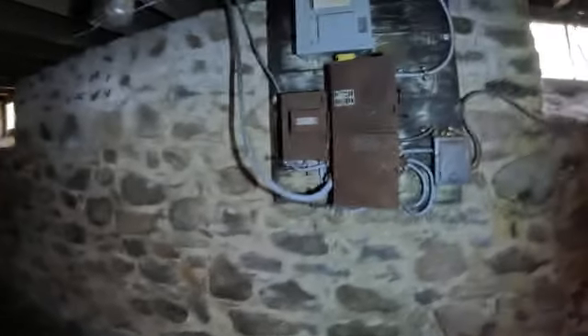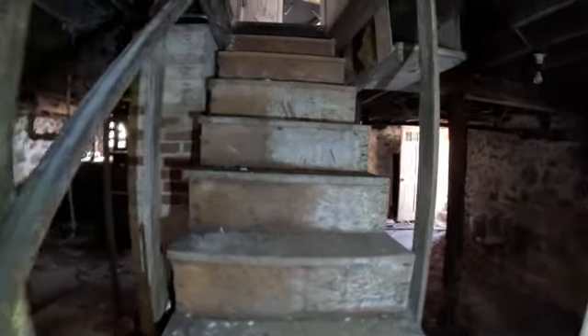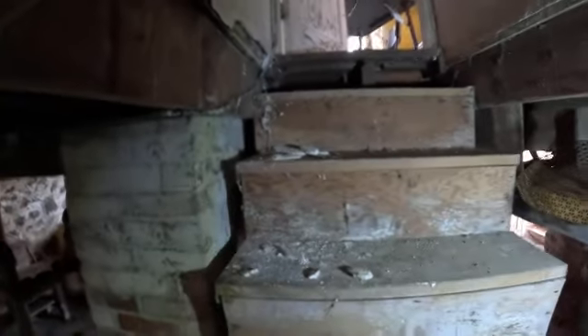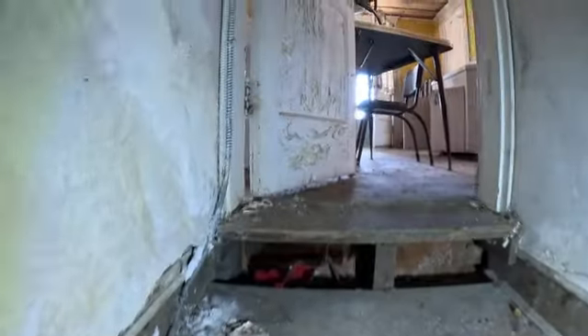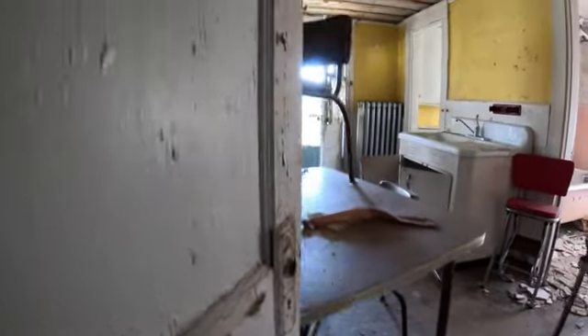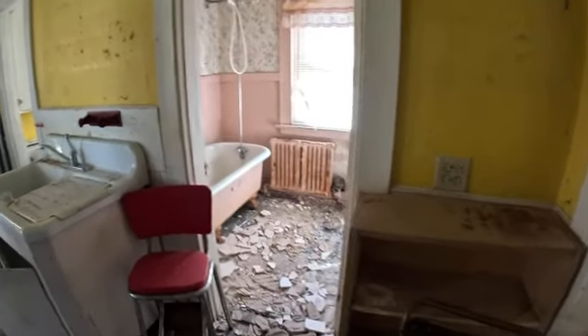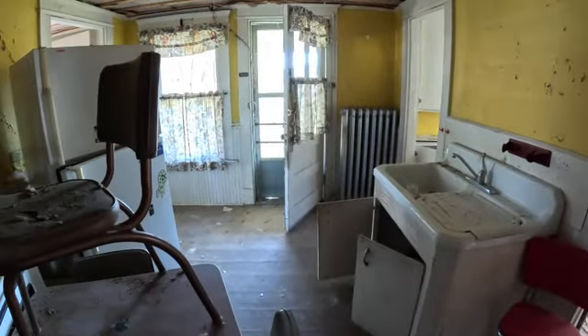There's some shelves over here — empty shelves. It's a small basement. Here's the stairs going up; they look pretty sturdy. That door is open also.